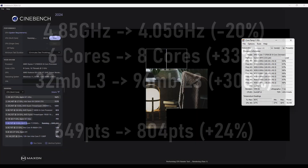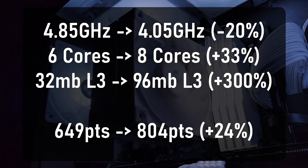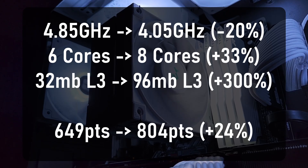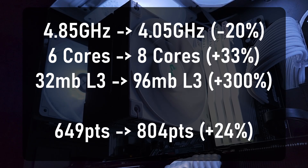Now might be a good time to go over some of the core specs and differences between these two CPUs, as what we saw was a pretty big difference. The first thing — which was surprising — is the difference in clock speeds. Using PBO for both, my 5600X ran at 4.85 GHz but my 5700X 3D was only 4.05 GHz — that's a minus 20% in total clock speed. The core count increased by 33%, from 6 to 8 cores, as you'd expect going from a Ryzen 5 to a Ryzen 7.